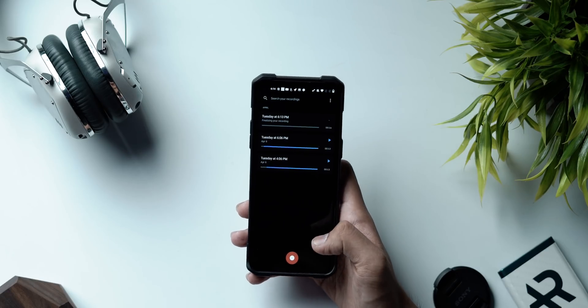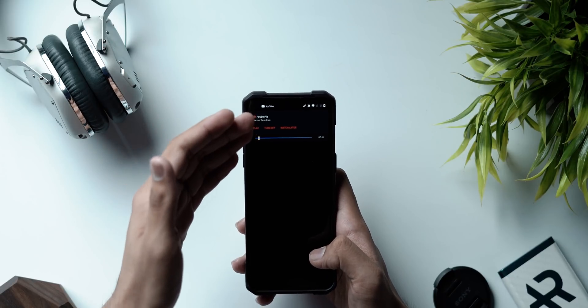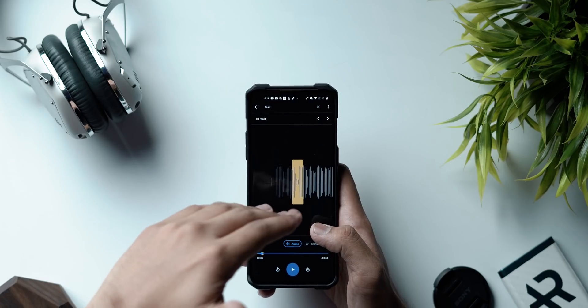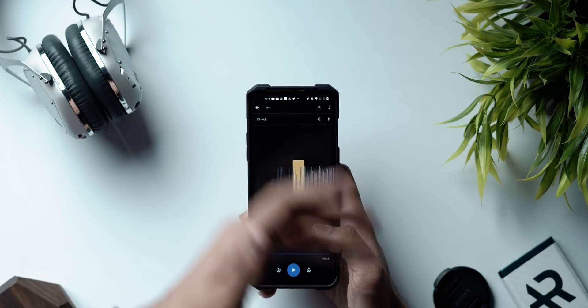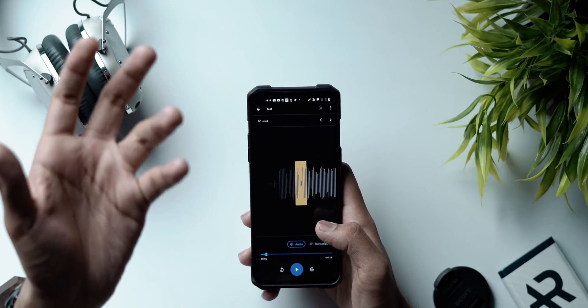Once you stop the recording and save it, you can search for it using any word you remember from that recording. If you're someone who has a lot of recordings or uses a lot of voice memos, this is a great application — it lets you sort and find recordings much quicker. It's a simple feature but once you start using it you realize the genius of it. Link in the description.